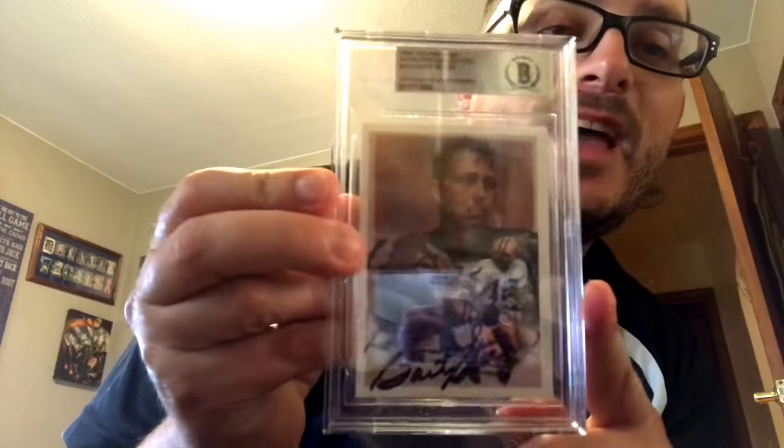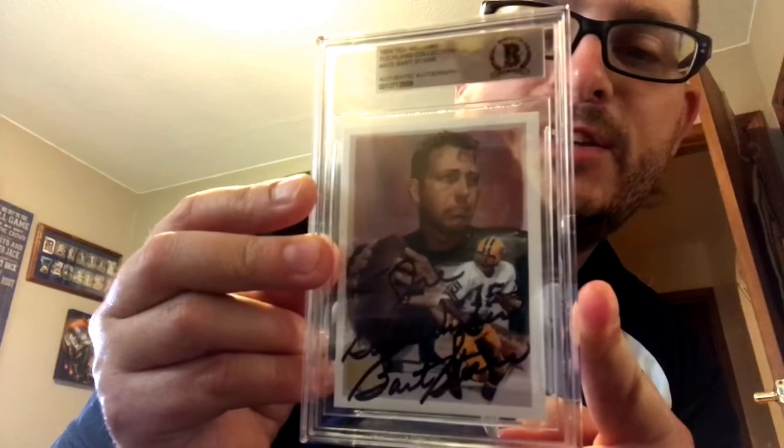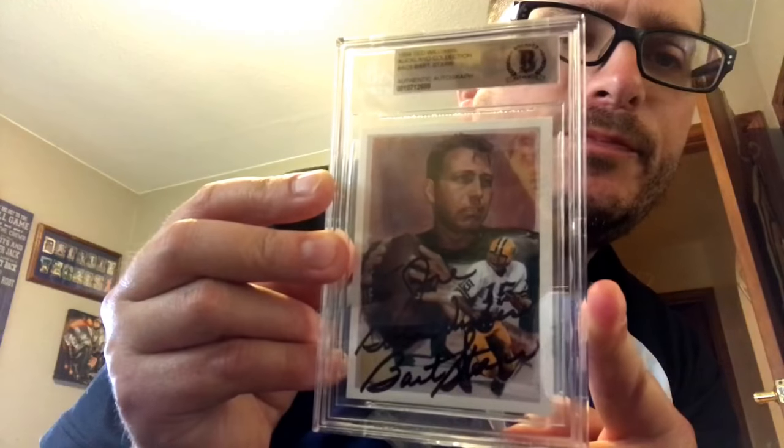I got this at the national in Atlantic City and slabbed it authentic. It was already JSA'd before, but I wanted it in a Beckett slab because JSA doesn't do that anymore. It's inscribed to Joe — I bought it from a random dude and it worked out perfectly. That was a tough year for Bart Starr stuff for me, so it was one of the only things I got, but you keep low expectations and you never get disappointed.